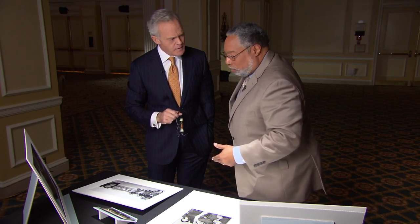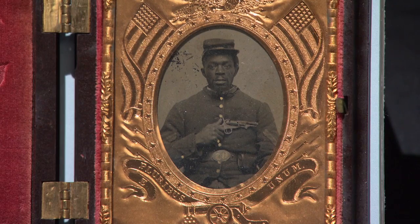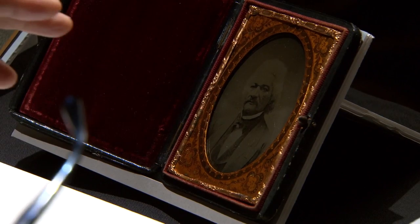Ambrotype is an early photographic process to preserve an image. These are really rare, and that's why we want to keep them out of the light as much as we can.